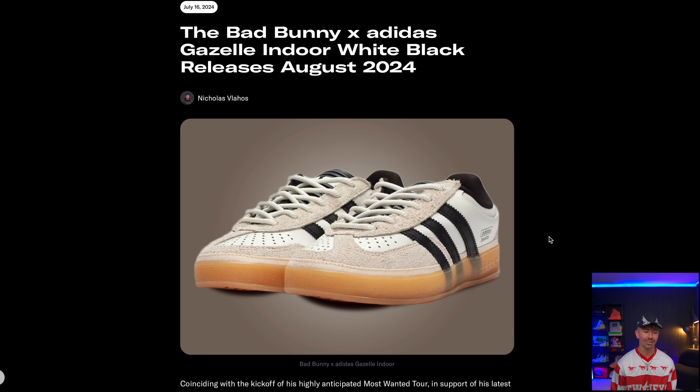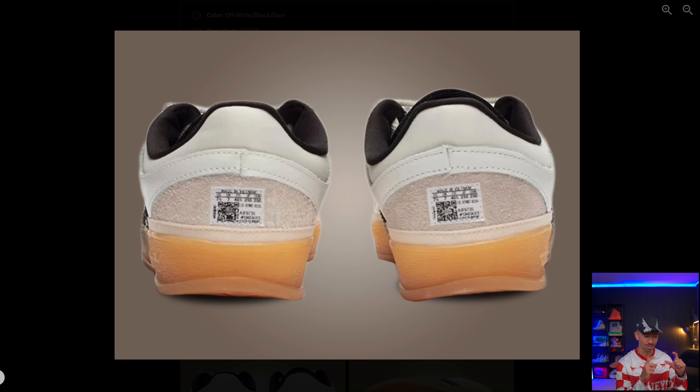Another release happening in August that we've been waiting on is the Bad Bunny Adidas Gazelle Indoor. This is just the white and black colorway, not the blue San Juan one, which I think is pretty solid. The main thing throwing people off with this pair is the size tag on the back — literally just the size label slapped on there, which is a little bit random. These are dropping on the 17th of August.